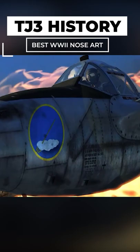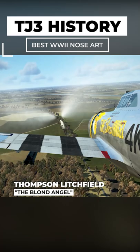First, Thompson Litchfield's The Blonde Angel, a P-47 that flew over Europe. It would be shot down by anti-aircraft.